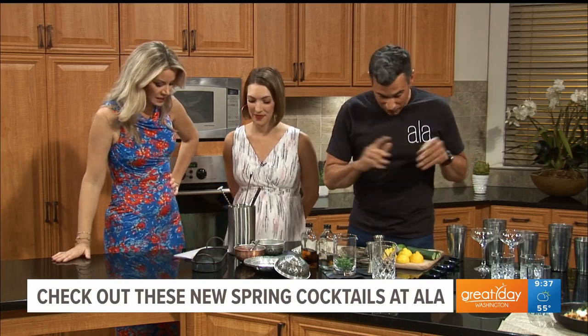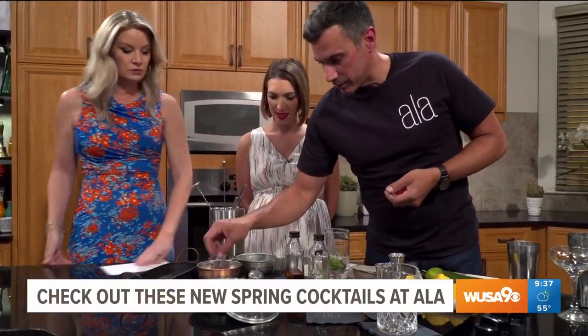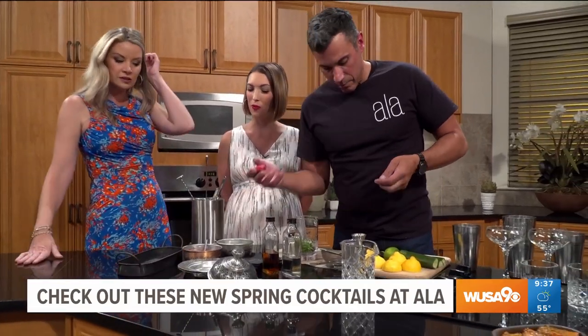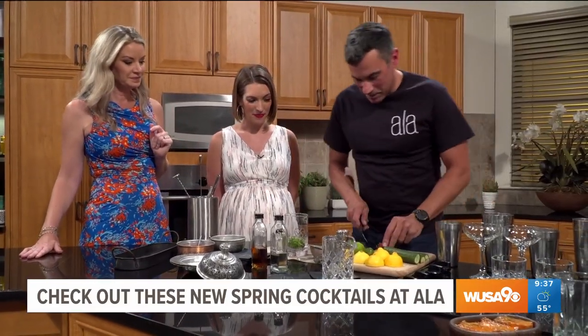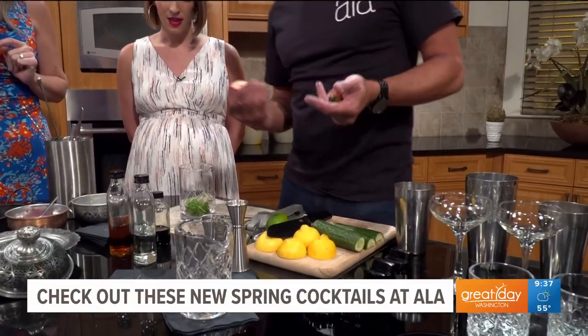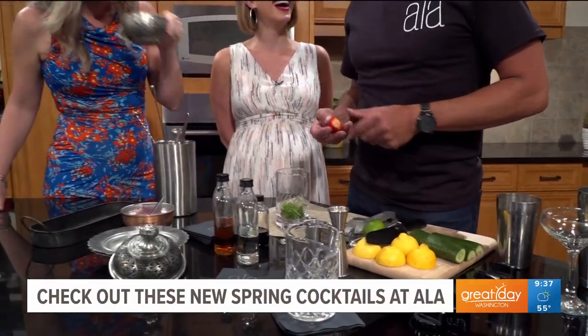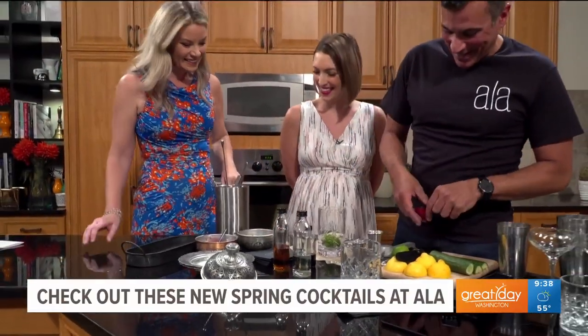All right, what's the first one? We'll do the Rock and Mellow first. What I was going to ask you to do is muddle. What are the greens that are in there? So it's mint — it's a different looking mint. I don't recognize it.